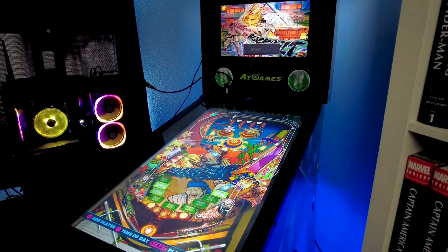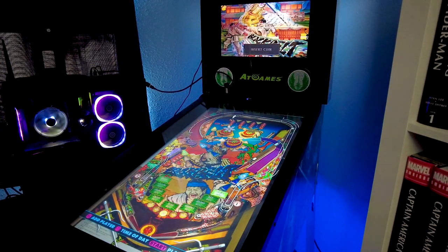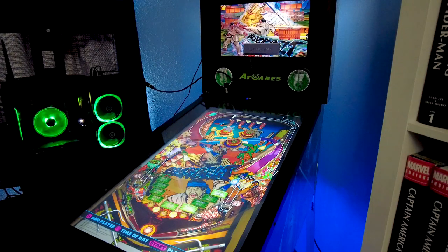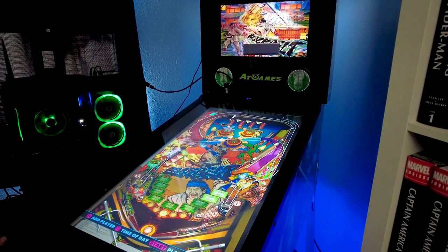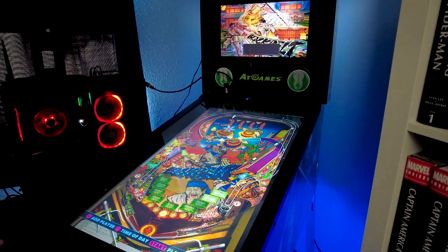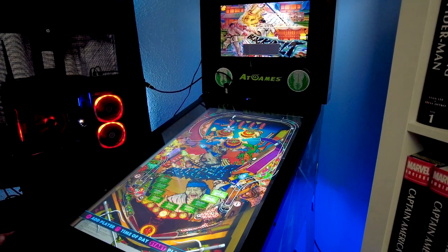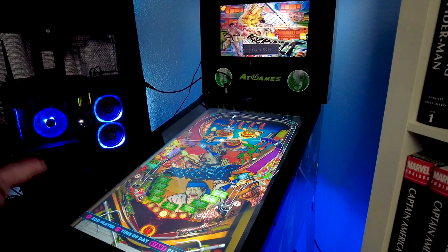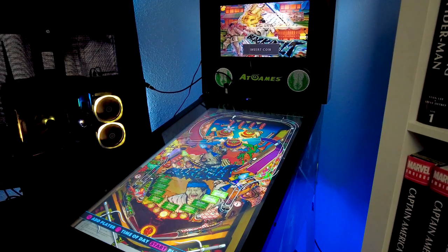The first tip is to learn the table and learn the rules. Each table has its own code or own methods of scoring points that aren't just hitting the bumpers and the slings and things like that. When I first started playing pinball, I would just whack the ball constantly without a whole lot of regard for where I was hitting it. But once I learned that tables have their own specific rules and things you're supposed to do, it changed the game for me.